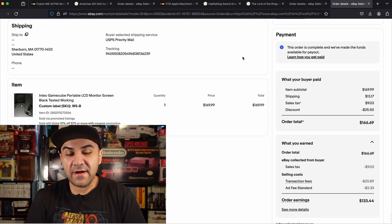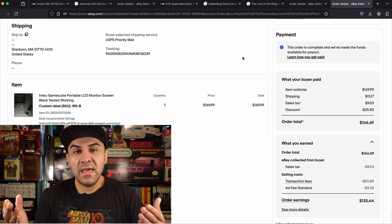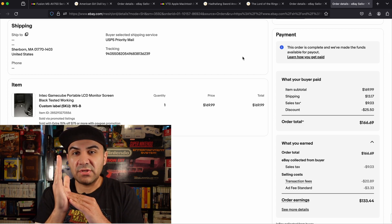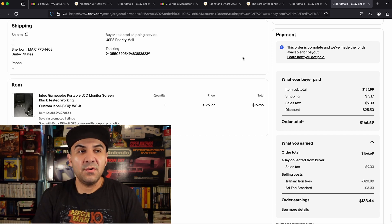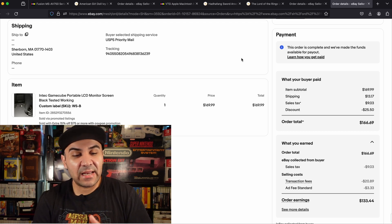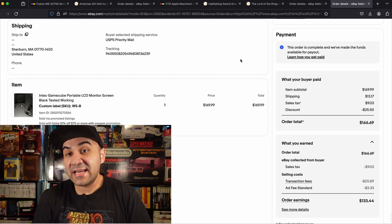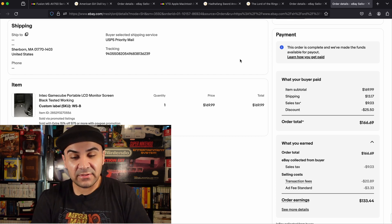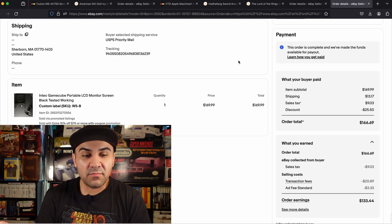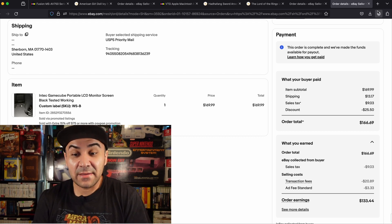Number 5 is the Intech GameCube portable LCD monitor screen. Some GameCube stuff can be very valuable. This is the screen you put on top of the console so you can play on the go or without a TV. It ended up working — super tempting to keep, but the value was too high to ignore. I listed it for 169.99 and it sold for that, netting me 133.44 after fees.